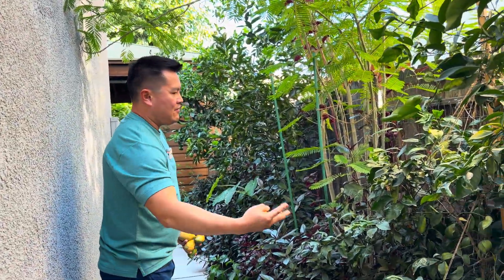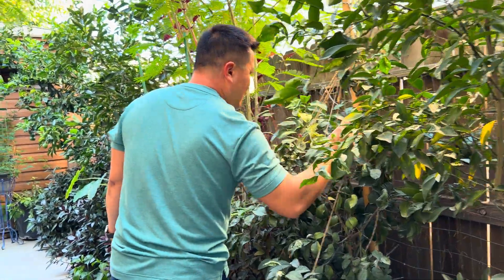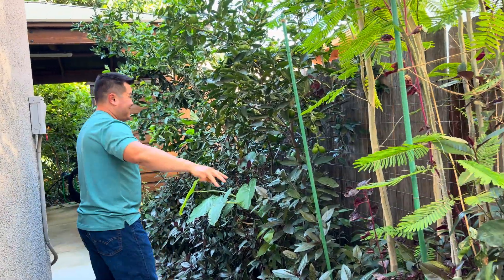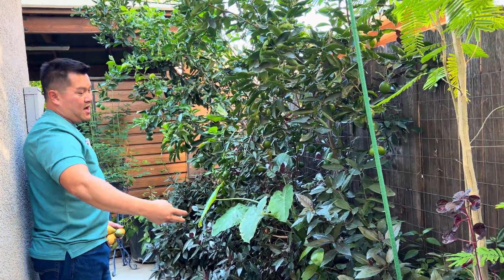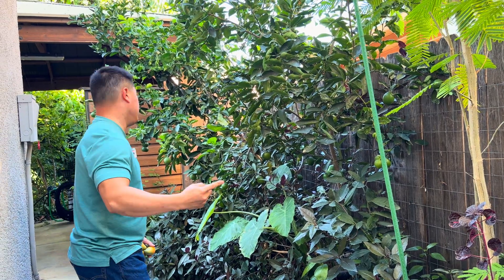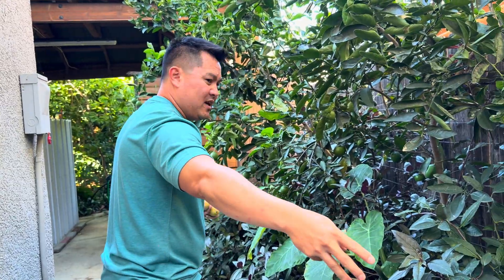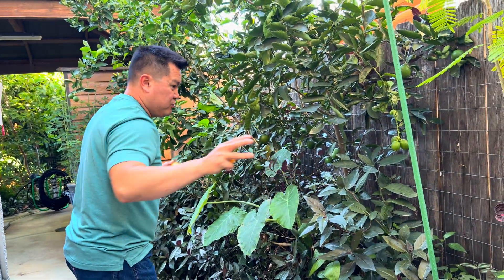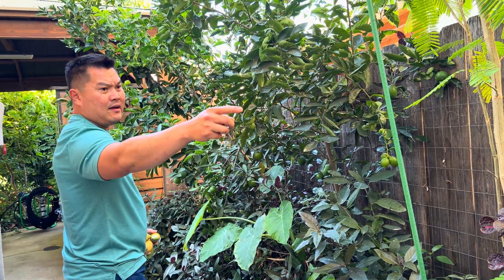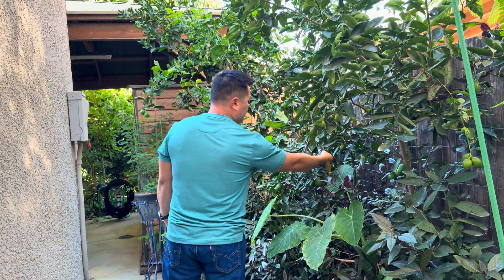I know a lot of you probably have citrus, but citrus in the Central Valley does great. I leave the fruits here — they actually taste way better over winter. And as you can see it doesn't take up a whole lot of space. This is just a little section of the side of my house and I've got seven citrus trees in containers and they're all producing.